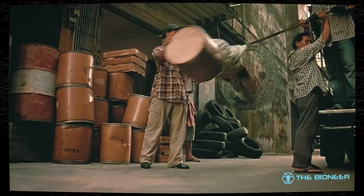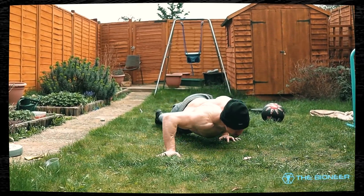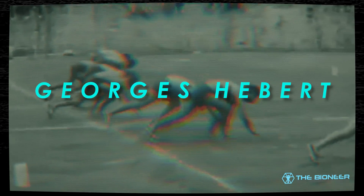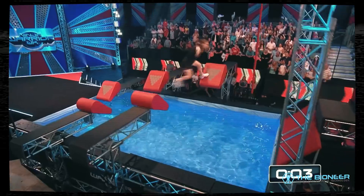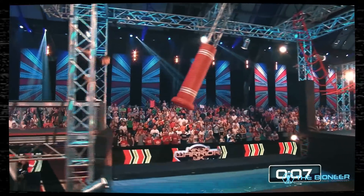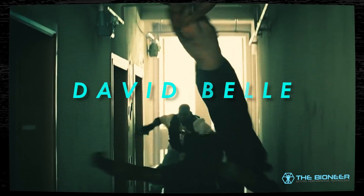Parkour actually shares its roots with functional training and movement training. These are all offshoots of Georges Herbert's natural method. Herbert spoke of the importance of being strong to be useful, and his ideas were adopted by the French military in the form of assault courses, known as le parcours. Those same ideas were later taught to David Bell by his father, Raymond Bell, who had also served in the French military. Along with Sébastien Foucan, David Bell went on to create the parkour movement as we know it today.